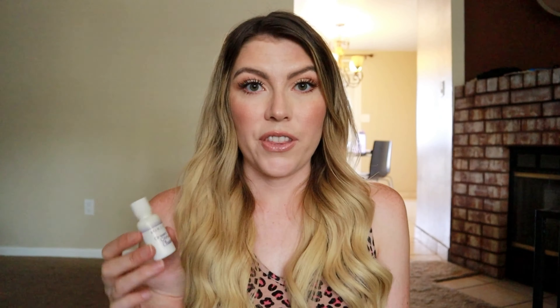The next product I used up is the green tea citrus cleanser from Skin Scripts. I've actually bought the full size multiple times and used them up in the past. It's a facial cleanser I've been using for a long time. I love that it's made in Tempe — it's a local business — and I've loved everything from their line. I highly recommend the whole line, but especially this cleanser. I love the scent; it really wakes you up in the morning.